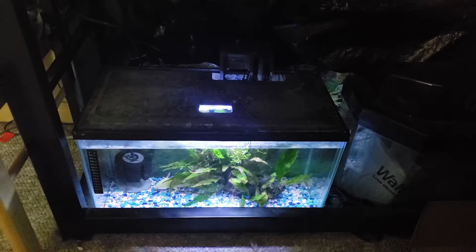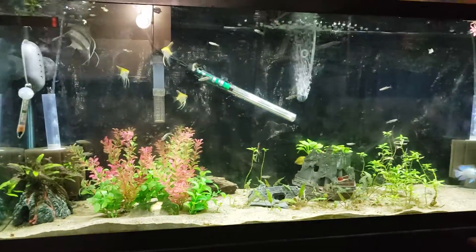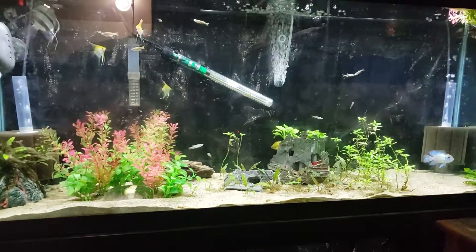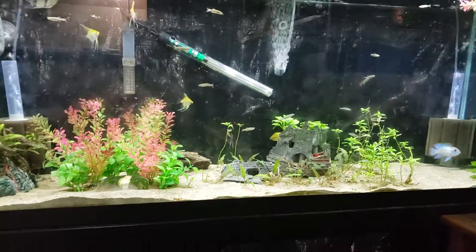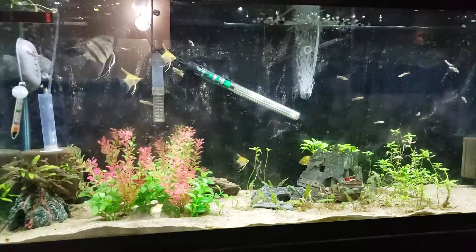And then my little 10-gallon here — for now she was having a fungal issue, so there's Spook in there. She will be going back to the big tub with the other three girls very soon. They're in the storeroom because it stays nice and cold in there; even with the fans running in here it doesn't keep it cool enough for the axolotls. So she's in here temporarily.